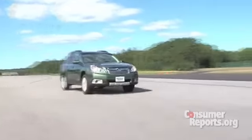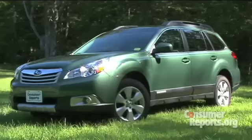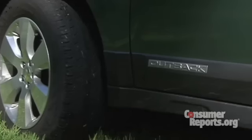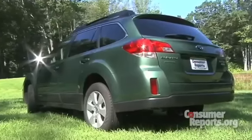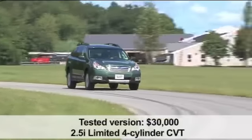The Subaru Outback is basically a wagon version of Subaru's midsize sedan, the Legacy, but with a higher ride height and off-road styling cues. Like all Subarus, the Outback has standard all-wheel drive. The Subaru Outback has been a popular SUV alternative for years, but the cars have had some flaws. Rear seat room has been tight, fuel economy hasn't been terrific, and the cars have been a handful in emergency situations as the tail slides out. Subaru has attempted to address these flaws in the 2010 Outback redesign.